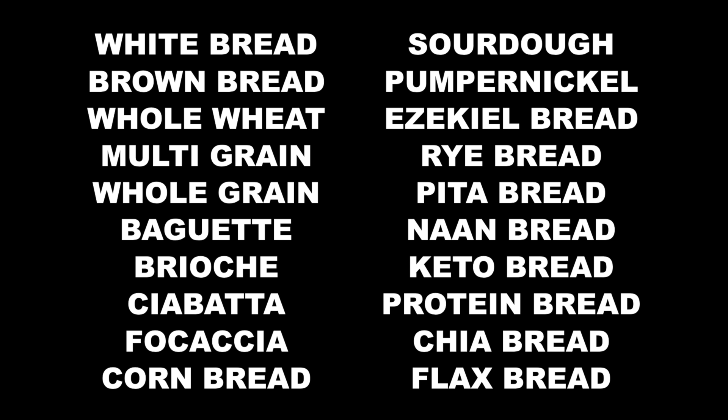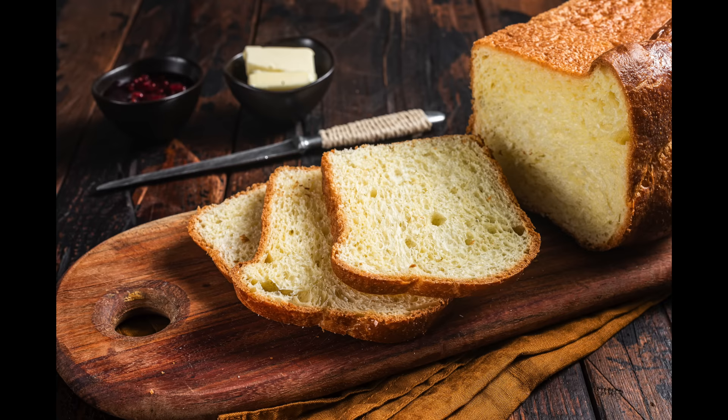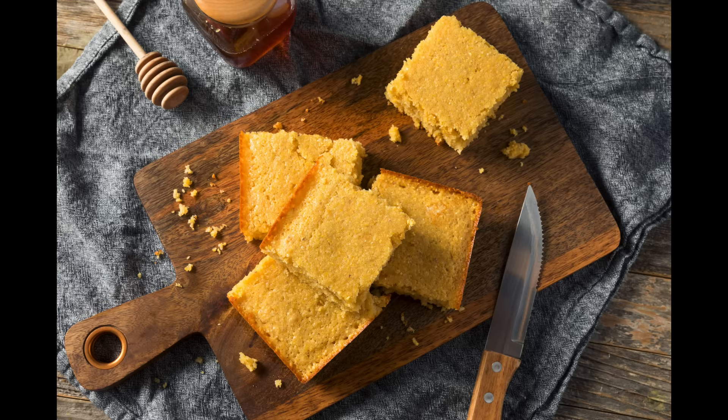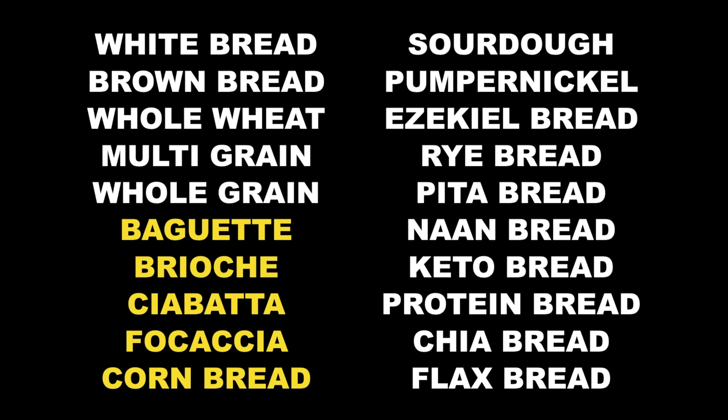The next five types of bread on my list are baguette, brioche or croissant, ciabatta, focaccia, and cornbread. We can put all of these in one basket — and I'll be done with this basket very quickly — because this basket you should not touch. These breads are even worse than white bread. They have absolutely no fiber, they have a lot of added sugar, and they will spike your blood sugar to the moon. It's not food, it's garbage.